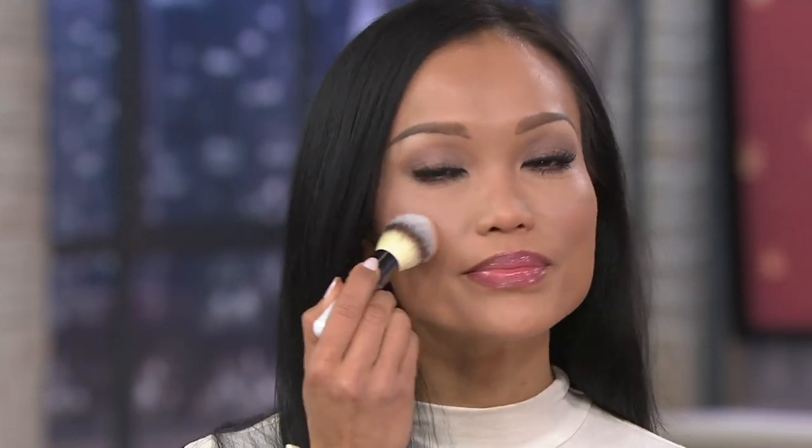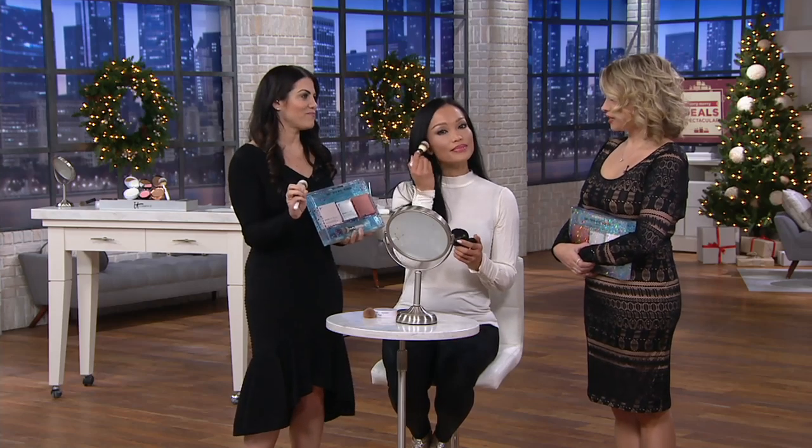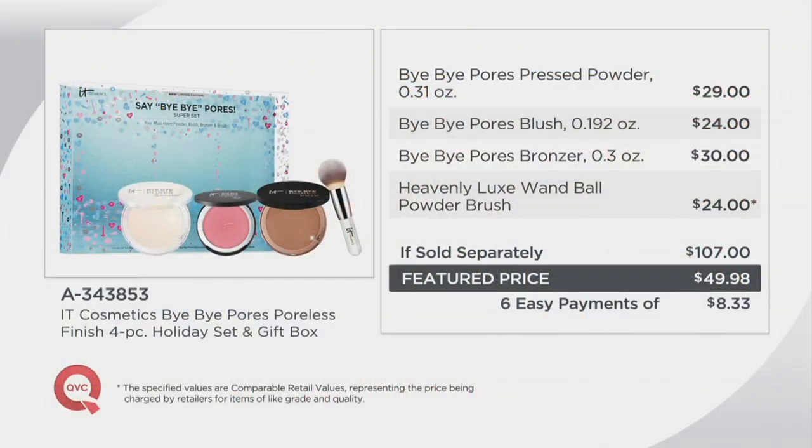We've made it easy to gift by packaging it the way we have. Remember the value — it's $107 for everything. As Sheila's applying that je ne sais quoi Bye Bye Pores blush, look at how it just wakes up her whole complexion. That je ne sais quoi is the number one selling pink in our line — we perfected the pink because not every pink is created equal. This is the equalizer. It's a great chance to get these wonderful products home for $49.98, that easy payment of $8.33. Item number 8343-853.